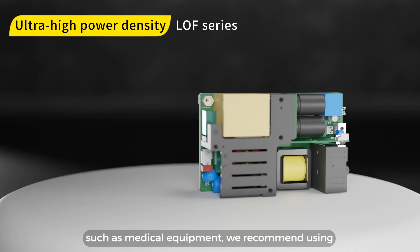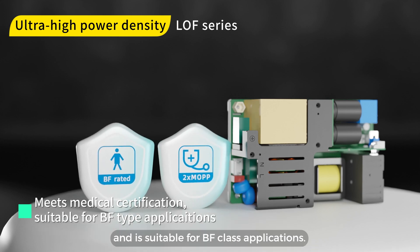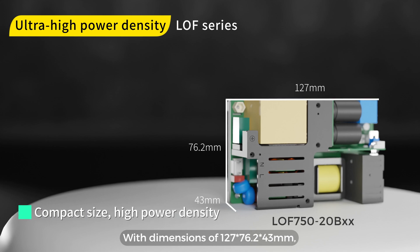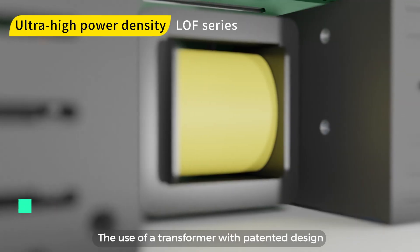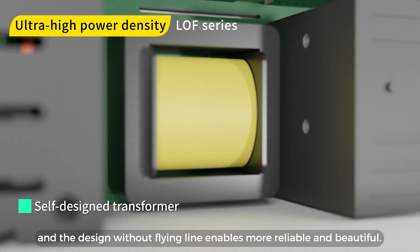For applications that require higher power density, such as medical equipment, we recommend using the ultra-high power density LOF series. It meets medical certification standards and is suitable for BF class applications. With dimensions of 127 by 76.2 by 43 millimeters, it achieves a high power density of up to 29.5 watts/inch³. The use of a transformer with patented design and the design without flying line enables more reliable and beautiful construction.